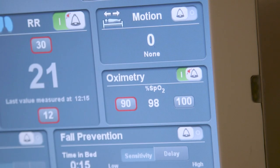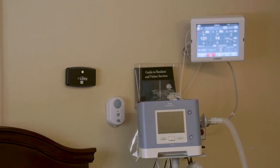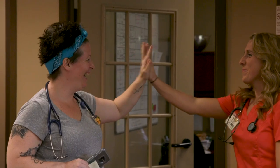No one's de-satting, everyone's oxygen levels are fine, and that's especially important with the ventilator-dependent patients. I just think it gives our clinical team and myself a sense that we're doing all we can to monitor and care for our patients.